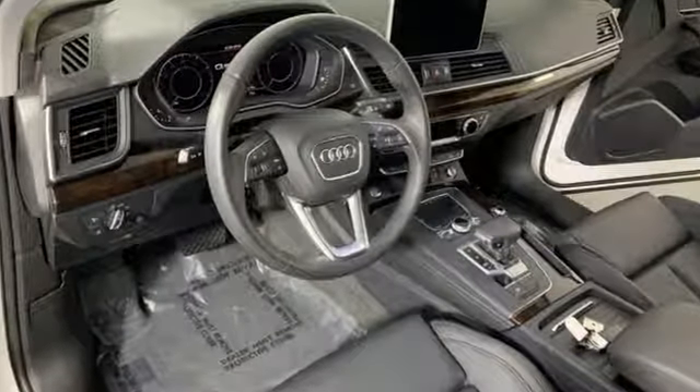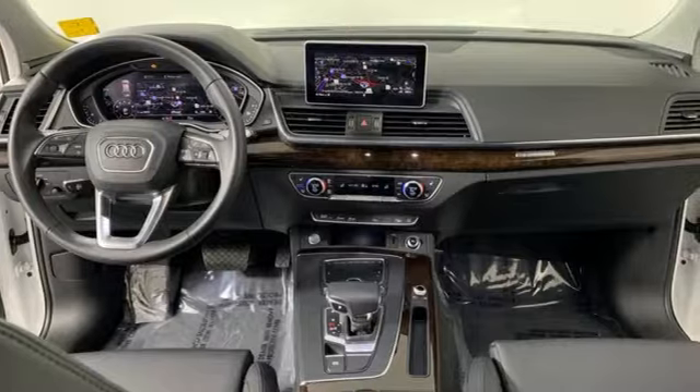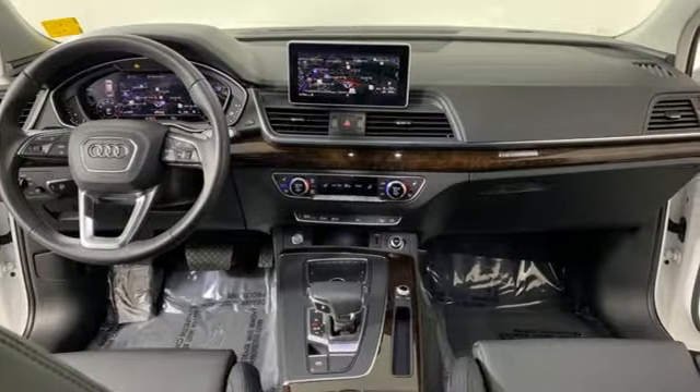Audi doesn't follow trends, it sets them. They say a journey begins with one step. In this case, it begins with a test drive. Start your next adventure today.